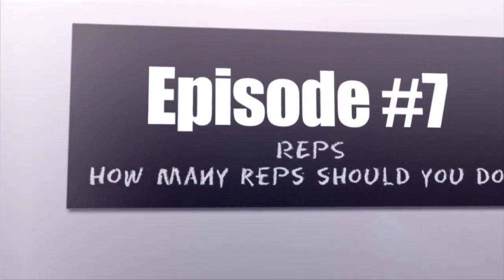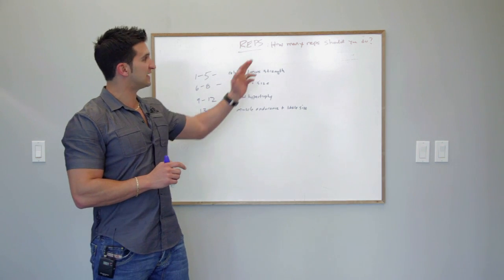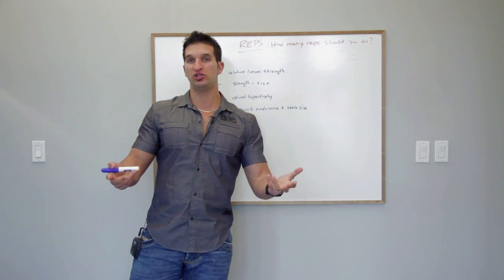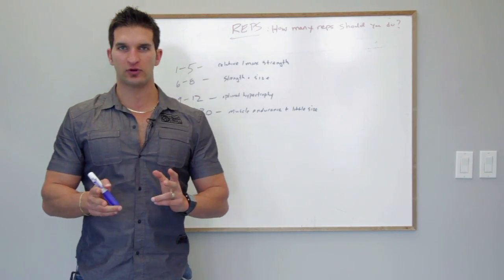Finally, a great supplement to take is vitamin C. This week we're going to attack a huge topic — we're going to be looking at rep selection. We're going to discuss how many reps you should be doing, and this is such a big topic because reps influence everything.